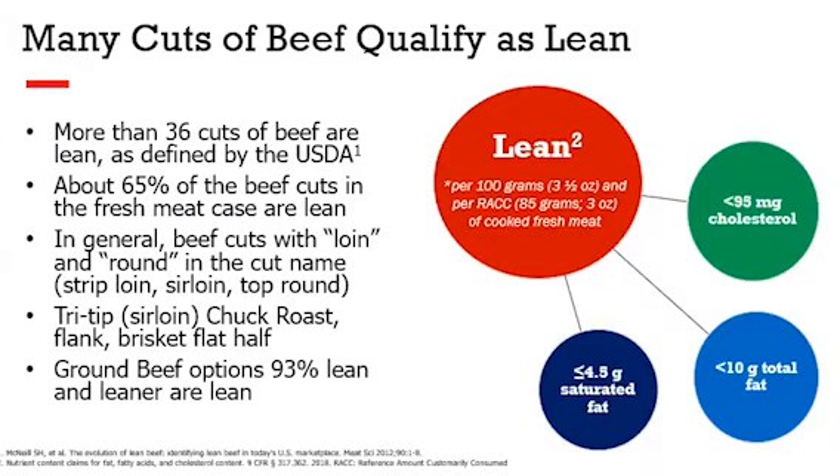Today, more than 65% of beef cuts sold at retail meet government standards for lean, and 17 of the top 25 most popular cuts sold at retail are lean, including top sirloin, tenderloin, and strip steak.